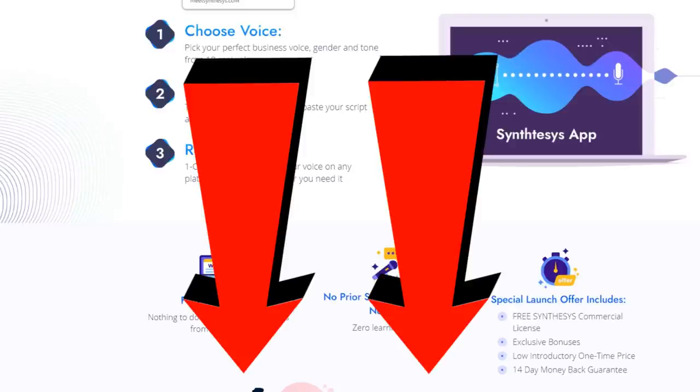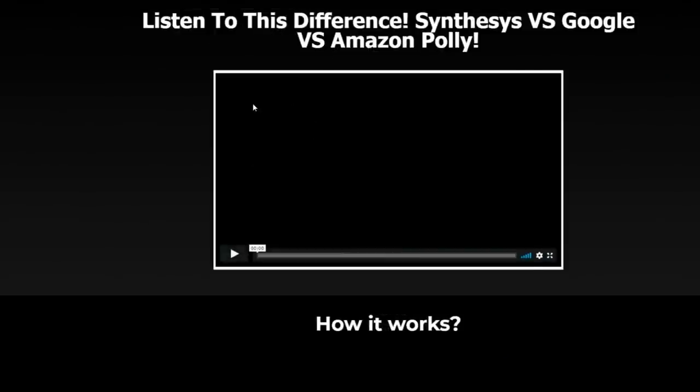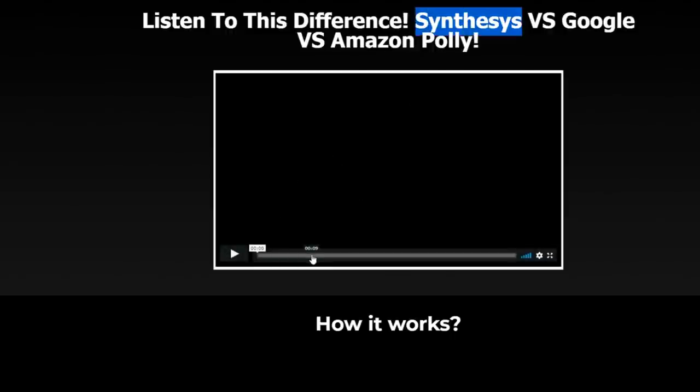Before we begin today's review of Synthesis, I want you to listen to this demo I'm going to play right now. It's going to compare Google and Amazon Polly's synthetic text-to-speech voices with the Synthesis voices. It's very different — trust me, this is going to be really cool.